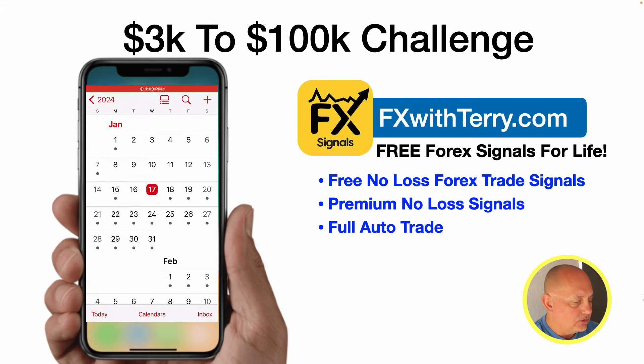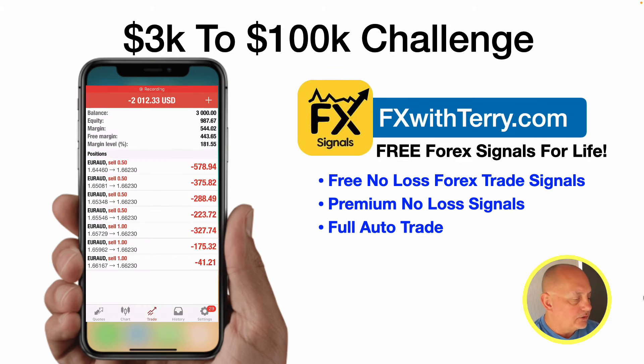We'll come back to MetaTrader 4. Here are the trades I'm in — seven trades on Euro AUD sell trades.